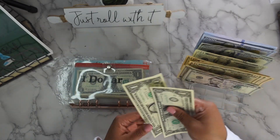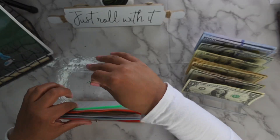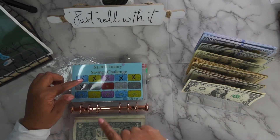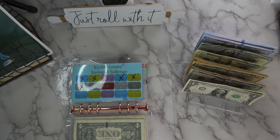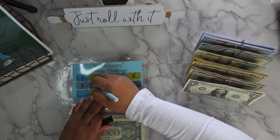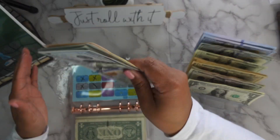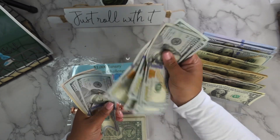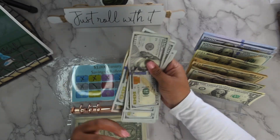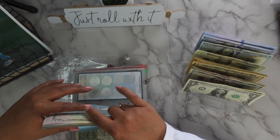Hopefully everything goes as planned, that's the plan. First thing first, we're going to get into stuffing my luxury savings challenge. Today I'm just going to be stuffing half a bag, so that's going to be $100. So in luxury we have 1, 2, 3, 4, 5, 6, 7, 8, 9, 10, 11, 12, 13 — $1,300 for the luxury challenge.